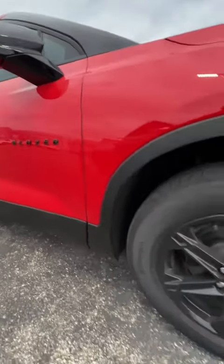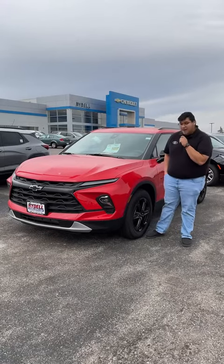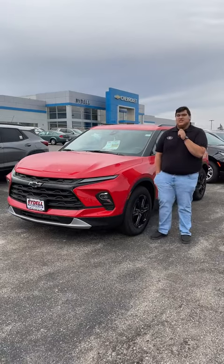Another thing I like is the Midnight Edition package that it comes with. It's gonna come with the black bowtie, the black badging, the black rims, and the black mirrors. As well as the interior — it is all black — so let's take a look inside.